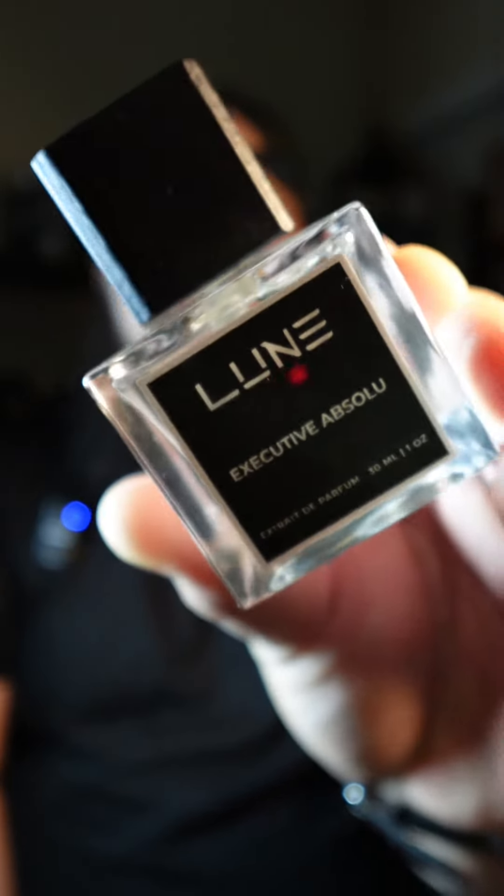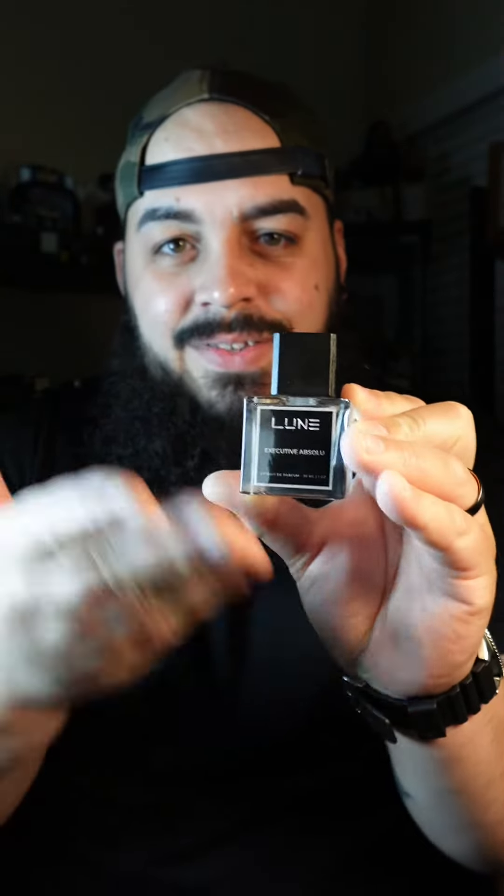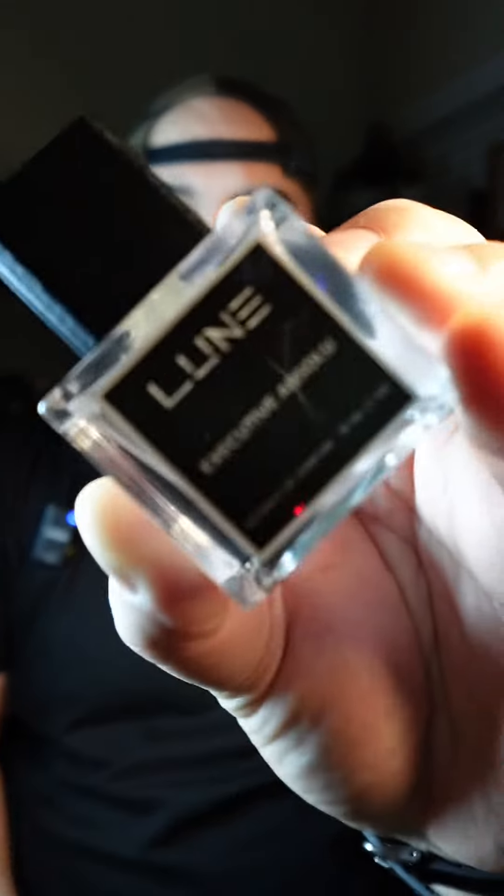Yes, the standard Loon Fragrance 30ml bottle with a glossy label — the rest of mine are matte. But let's talk about this fragrance, because this is their take on Creed's Aventus Absolute, and I absolutely love that fragrance.